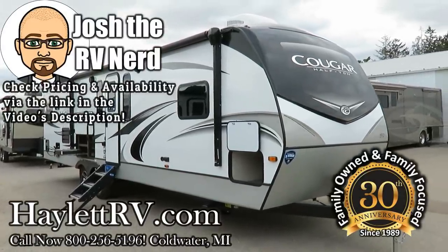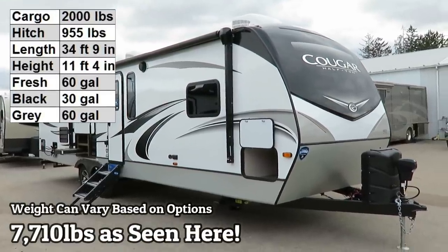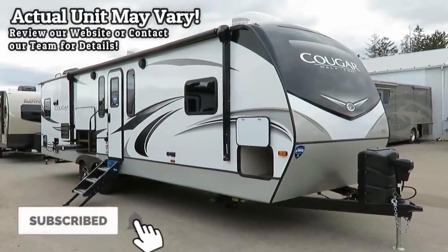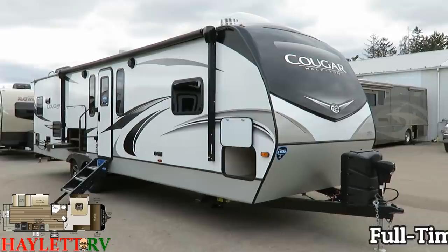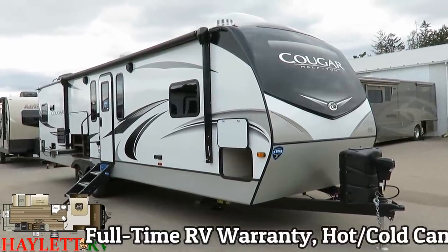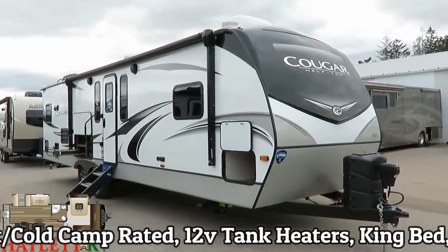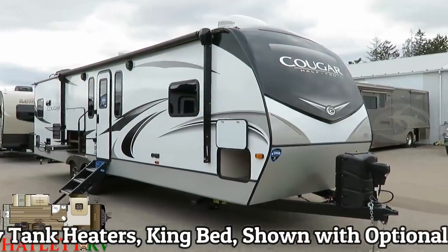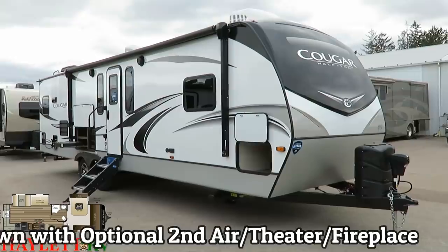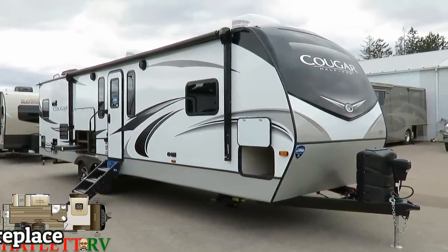Surprisingly light at just over 7,700 pounds, the Cougar 30 RKD. We've had a lot of requests for this one rolling in here at Halod RV of Coldwater, Michigan. We have a king bed slide, amazing closet storage space, full-time RV warranty, 0 to 100 degree rated, in-command, auto leveling. It's big enough to be park-friendly, especially with no slides on the door side, but light enough to get from here to there. This would be an absolutely awesome snowbird-sunbird kind of camper.